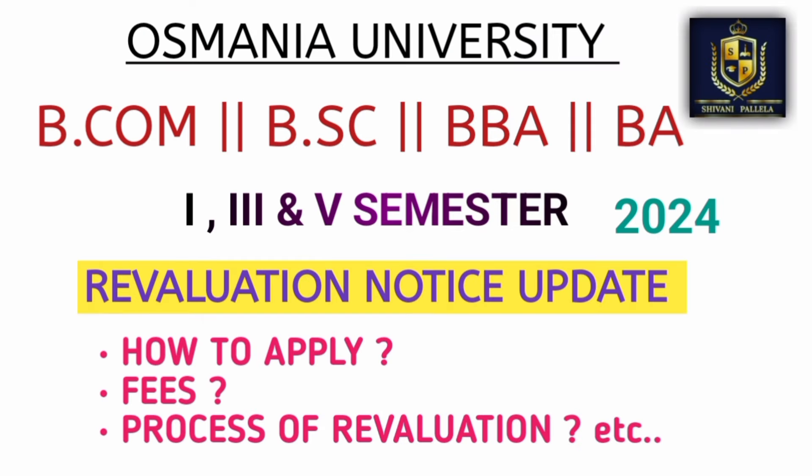Hello all, welcome back to our channel. Osmania University has released the revaluation notice update. In this video I will give full clarity on how you should apply and whether there is any possibility of getting pass marks for failed subjects. Watch this video fully to understand it in a better and useful way.